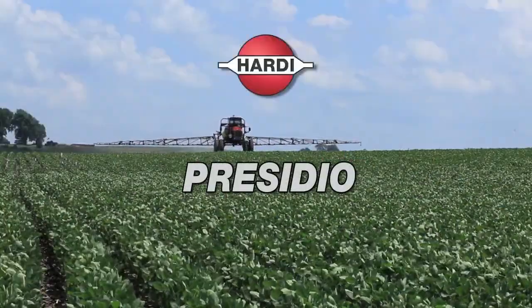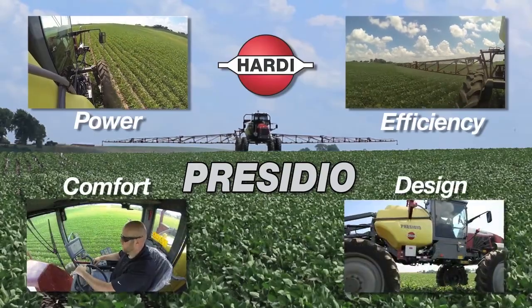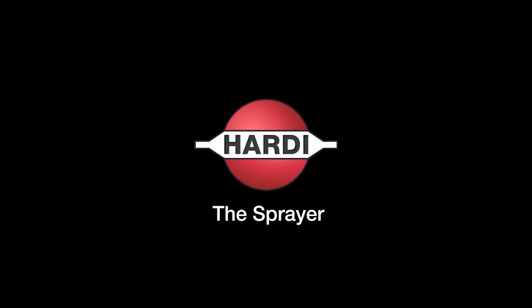Presidio from Hardy. Power, efficiency, comfort, and design. Presidio from Hardy.